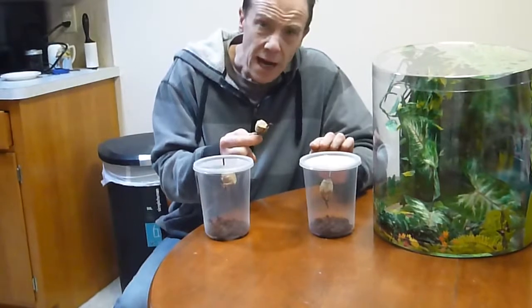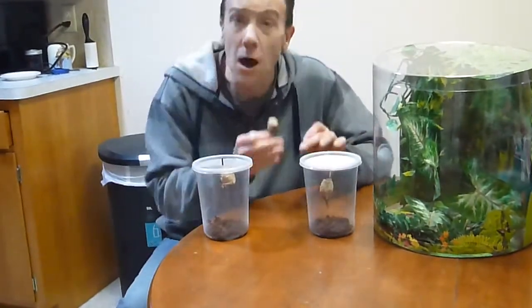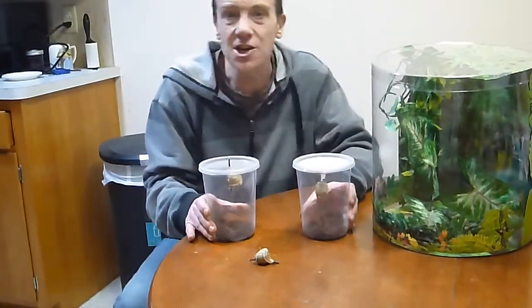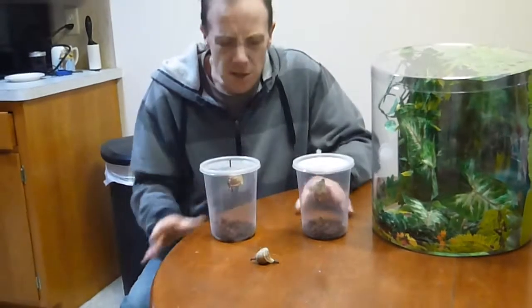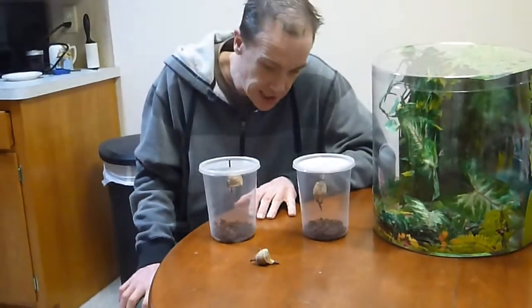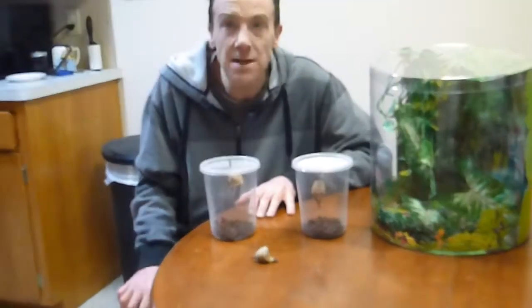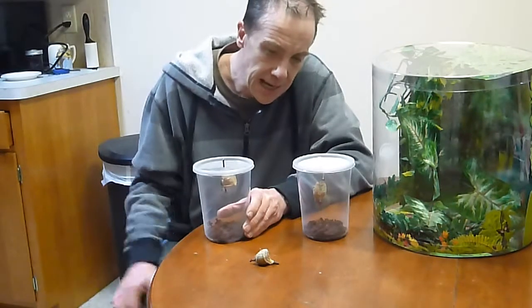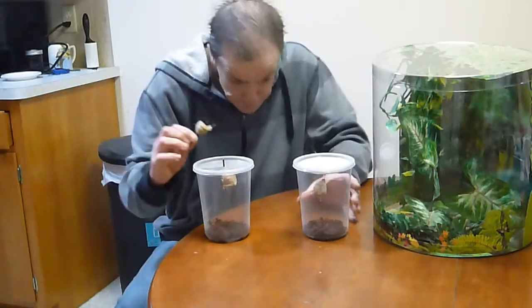What I'd like to do is have you leave your name and email down below. When these young mantises hatch, I'll get in contact with you, send you out a care sheet, and if you're willing to just pay the shipping, I'd be more than happy to send you out a small nymph.